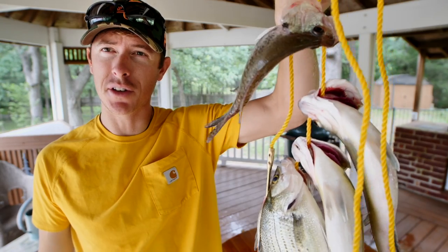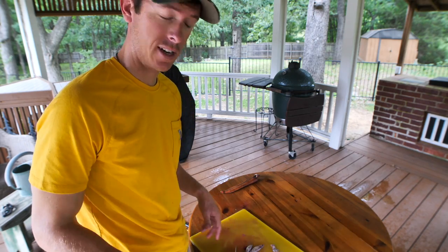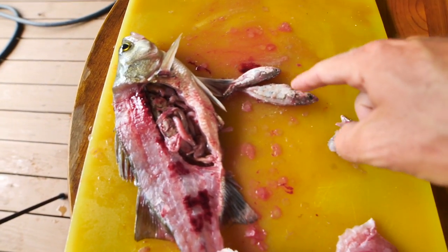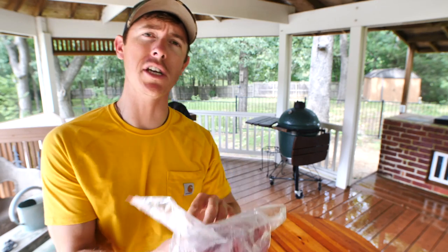Now it's time to fillet our fish. Remember what I talked about this morning — they were feeding up on the shad. Check this out: look at that — shad right there in the gut, just fell out. It's the circle of life. Let me know in the comments what's worse — to be a shad or to be a shrimp? I reckon that's a nice little bag of fillets right there. I'm gonna bring that home to OSG right now.